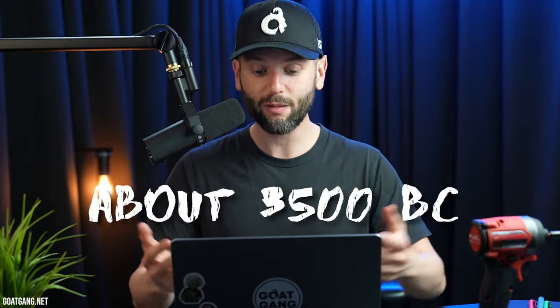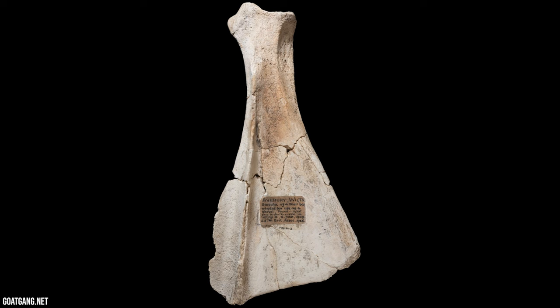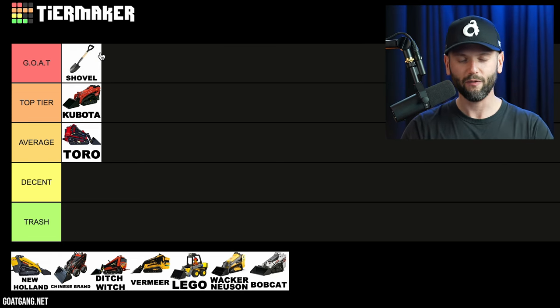Now the next one on the list is the shovel. This thing is 5,000 years old — it's from the Neolithic early bronze age, and the very first one recorded was made out of an ox scapula. This thing is the absolute GOAT. We honestly would not be here if it wasn't for the shovel, so we're going to have to give this the GOAT tier, the very top tier. Civilization would not exist and we would still be crawling around without a house to live in, no basements — nothing. We would be toast.